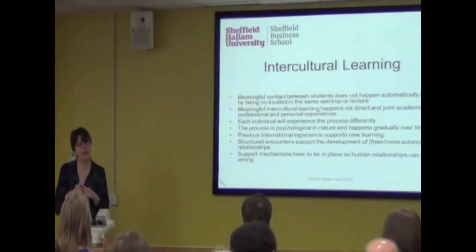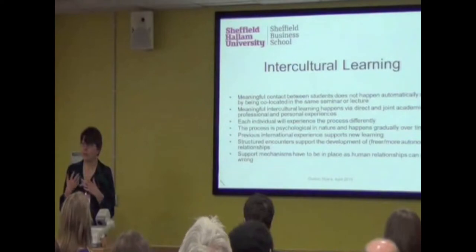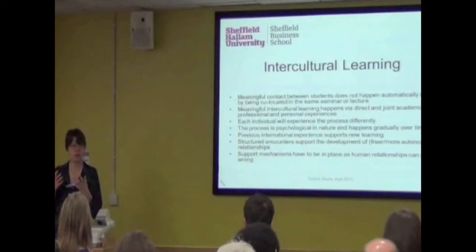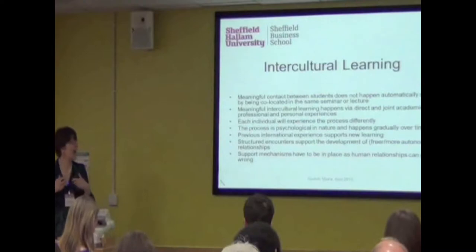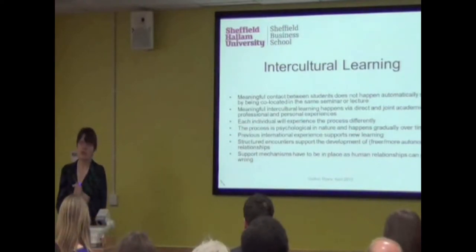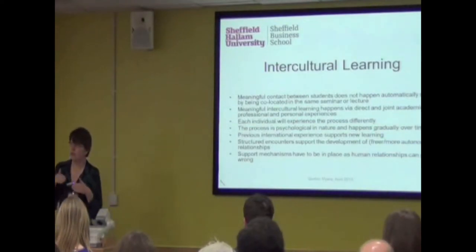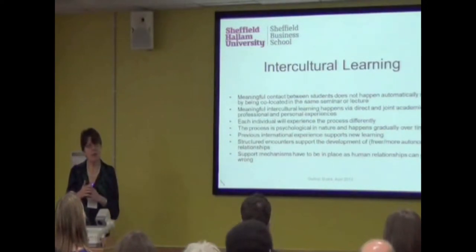I also strongly believe that when you have initial encounters, there has to be some structure to the activity — some scaffolding and support — because people don't immediately know how to relate to each other or what form of discourse to adopt. Within that structure, there is then the opportunity for people to gain confidence and develop freer and more autonomous relationships with each other. And through our student support tutor scheme, we've learned there have to be other support mechanisms as well.